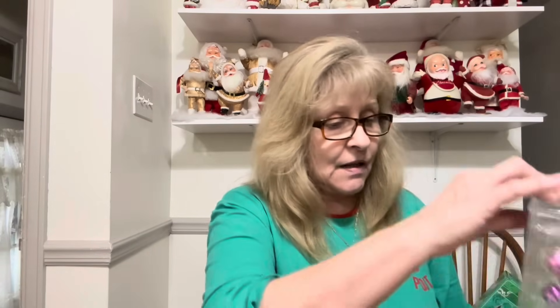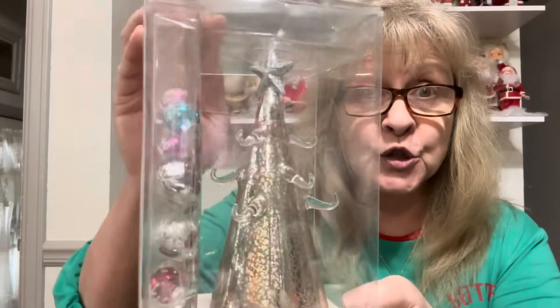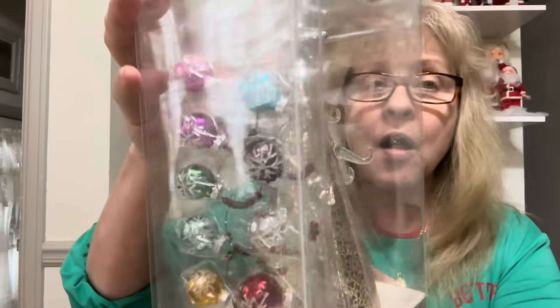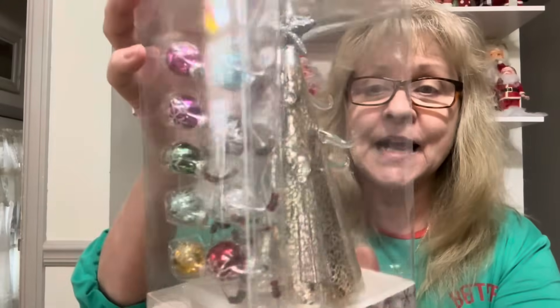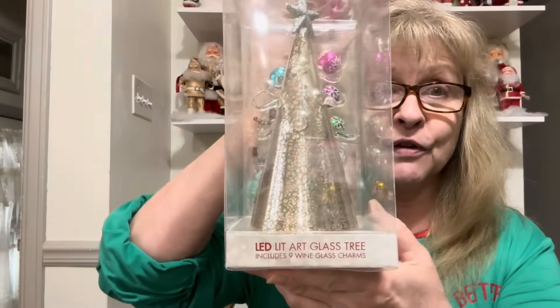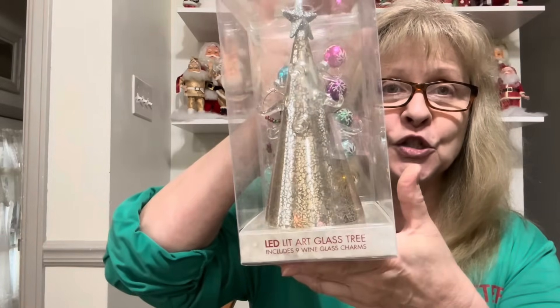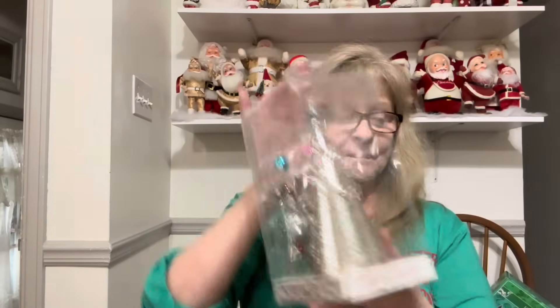I also got this — this is beautiful. It is a mercury glass, it lights up like a Christmas tree and it comes with all of the little ornaments to hang off of it. I just thought this was beautiful. It's an LED art glass tree.